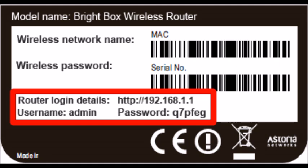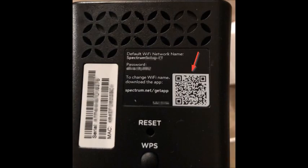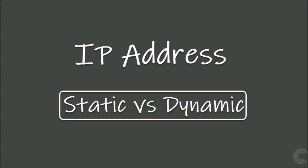When I completed the port forwarding steps on the Spectrum app, the relay message disappeared, but it returned about a week later. So I called Spectrum and found out Spectrum doesn't allow static IP addresses unless you have a business account, which is more money. And you also have to pay $20 monthly for each static IP address, which is ridiculous.